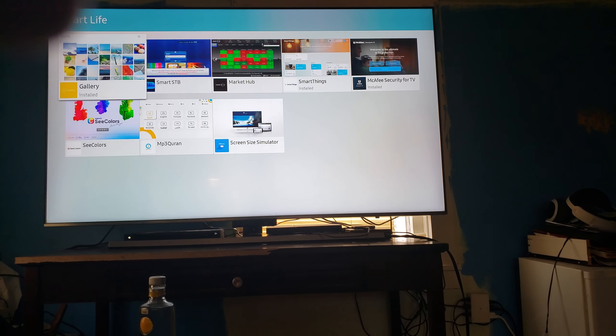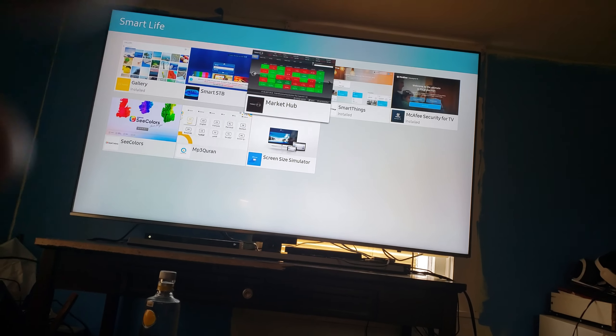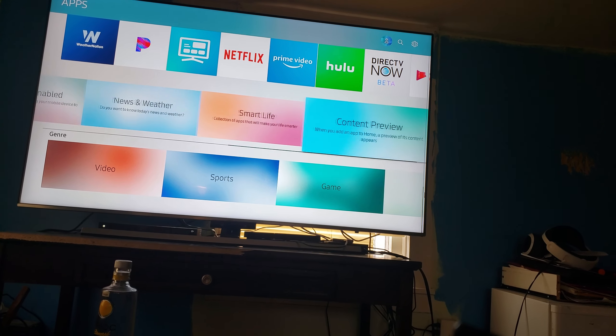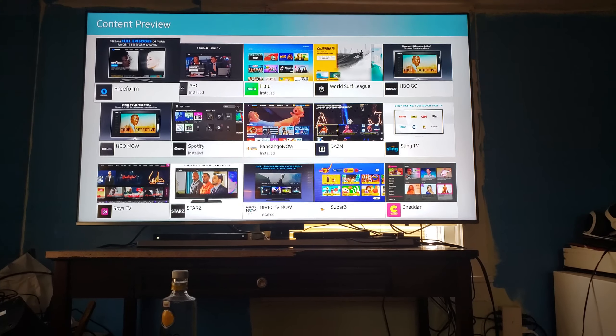You got Smart Life — this is all your smart apps, like SmartThings right here. It just helps connect to your phone. They've got so much you could do on this TV, it's unbelievable.